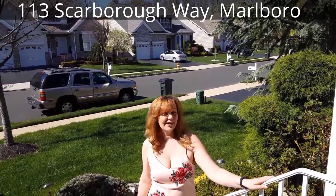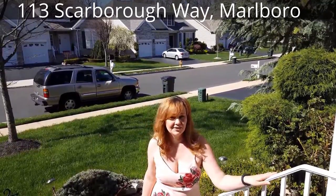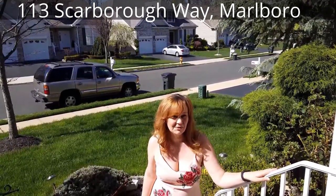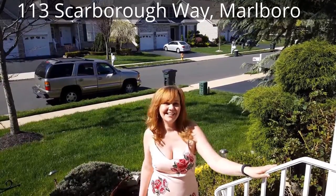Hello and welcome to our latest sale right here at 113 Scarborough Way in the beautiful Rosemont Estates in Marlboro, New Jersey. We have a beautiful sale for you this weekend. Come on in, let's check it out.